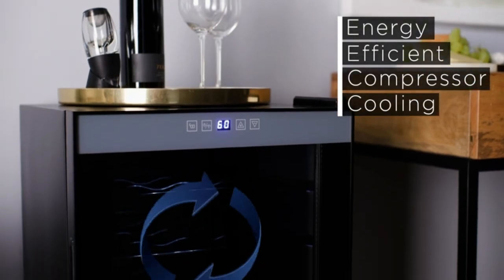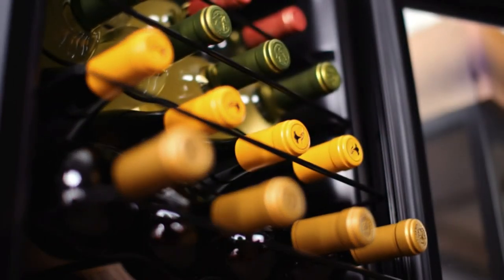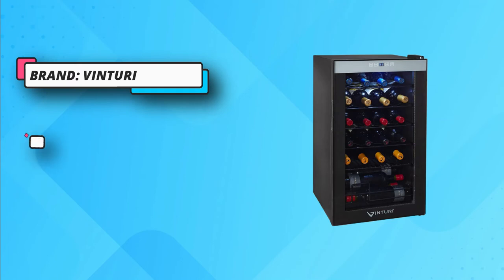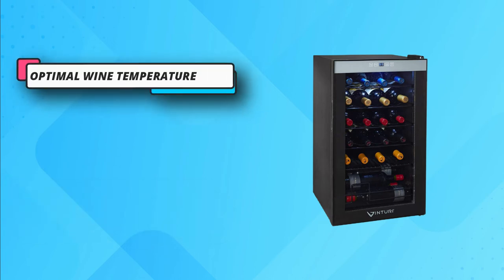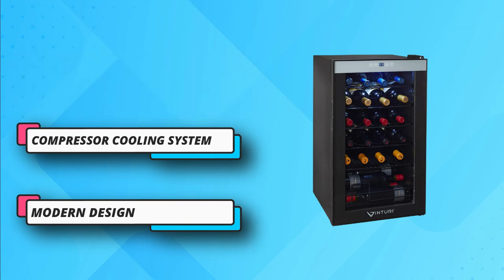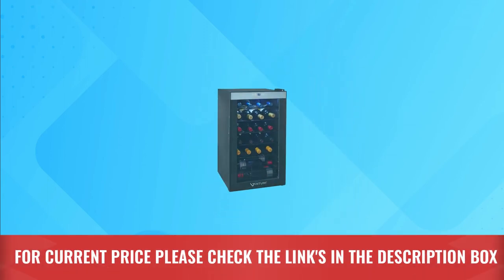Four vinyl-coated wire shelves hold bottles securely in place. Complement any decor with this elegant freestanding wine chiller that fits perfectly under a kitchen counter, or in a home bar, family room, media room, or elsewhere. Compressor technology provides cooling efficiency, reliable operation, and greater temperature accuracy. Keep everything you need for effortless entertaining all in one compact space with this Vinturi wine chiller. For current price, please check the links in the description box.